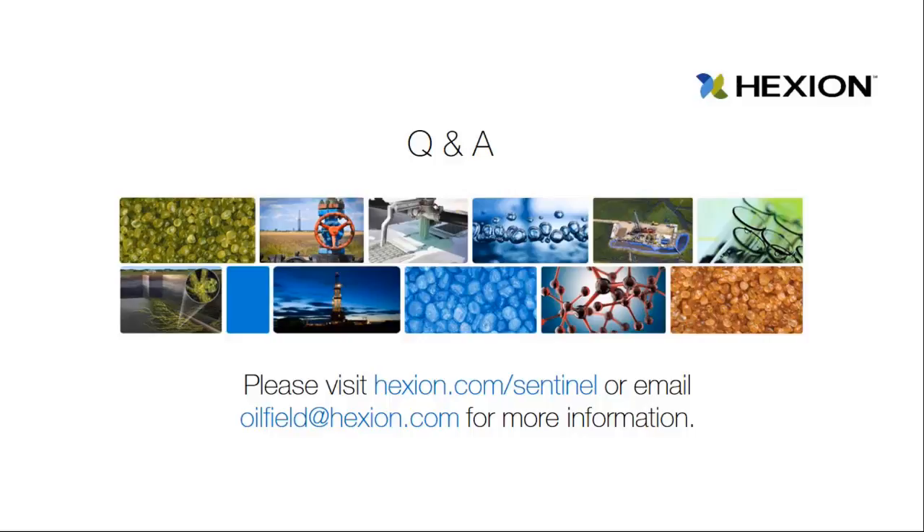We will now open the panel for questions. Also, two documents are available for download — a brochure and an article about Sentinel, feel free to download those. First question: how is respirable silica measured on location? There's an appendix in the new OSHA standard — Appendix A — that outlines all acceptable methods of measuring respirable silica dust. These tests are typically conducted by third-party industrial hygiene firms.